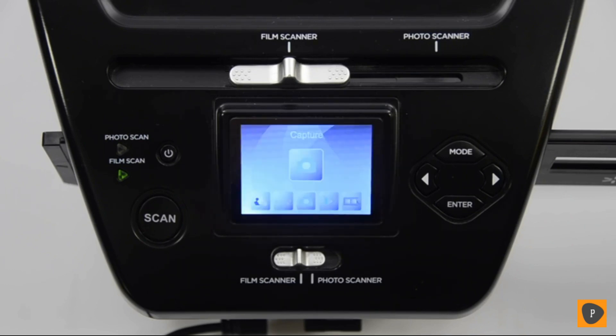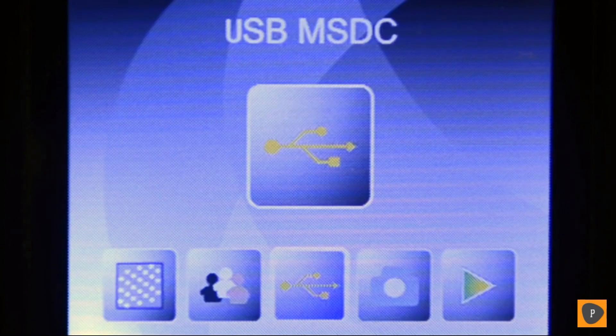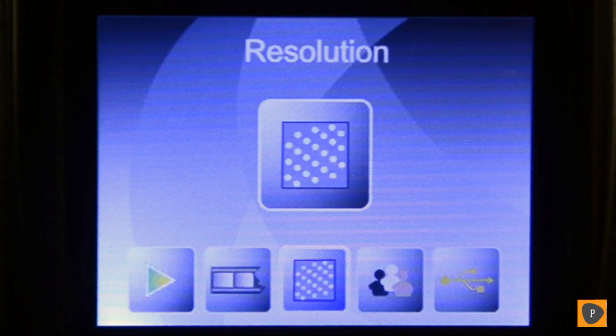After Pix2SD boots up, you'll see the mode screen, where you choose what you'd like to do. You can change system options, connect to your computer, or enter capture mode to scan your images. Use the arrow buttons to navigate the mode screen and the enter button to make your selection. No matter what mode you choose, you can always get back to this main screen by pressing the mode button. First, let's choose your scanning resolution — press the right arrow key until you've selected resolution and then press enter.